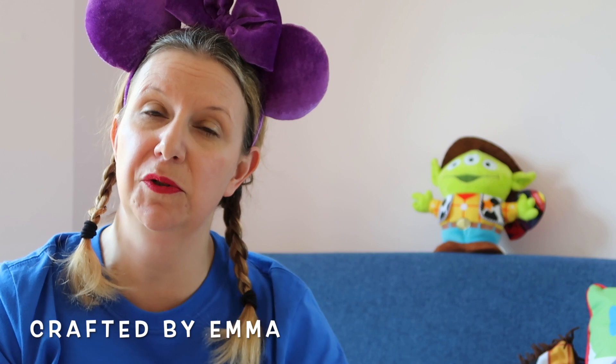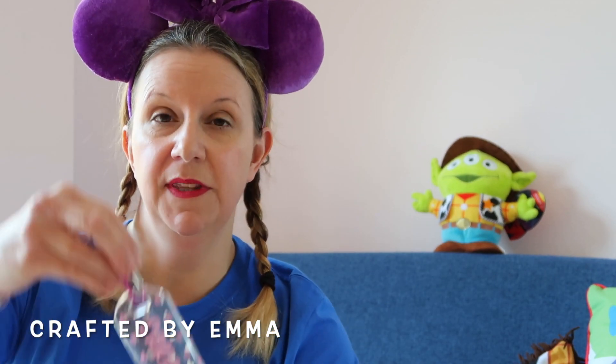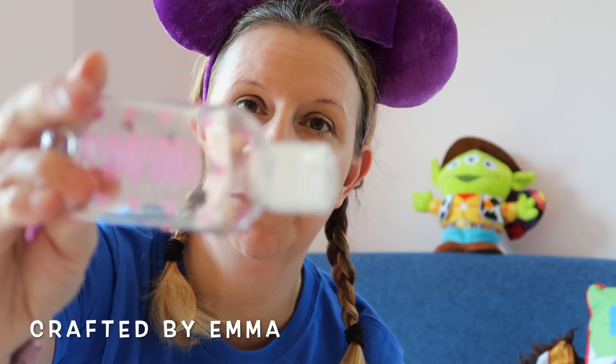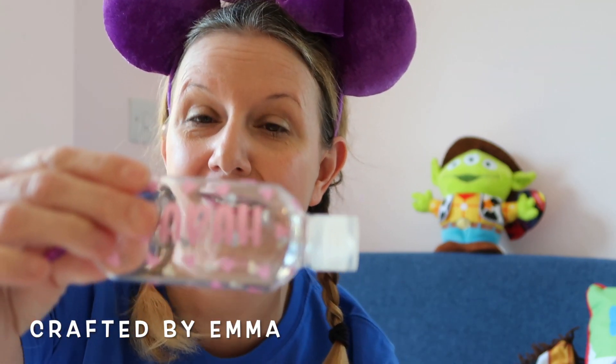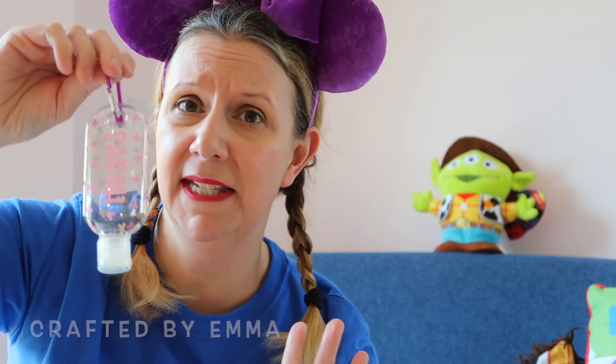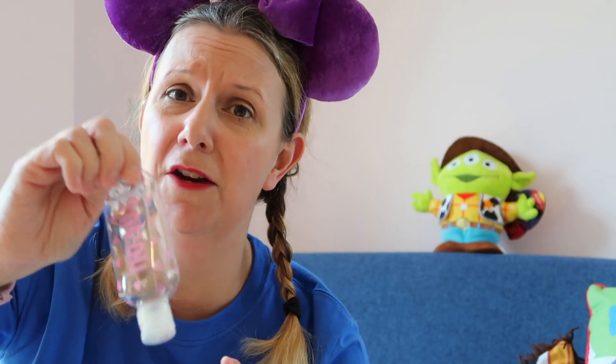I wanted to order some little handheld hand sanitizer bottles ready for our trip later this year. I ordered this awesome Mickey Fiend hand sanitizer bottle with my name on it — just in case I forgot my name, with Sarah on it! It also came with lots of spare little stickers as well. Lovely quality, definitely recommend, great value for money, and I would definitely be ordering from her again.